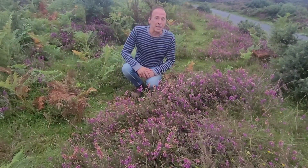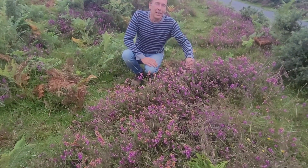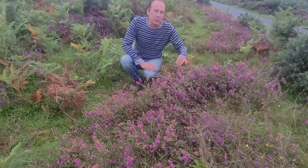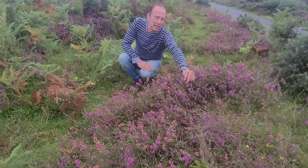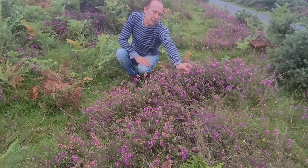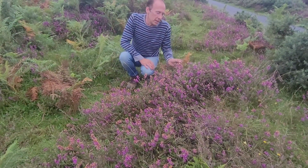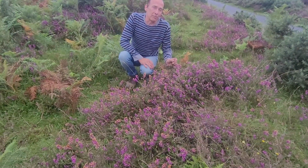Another advancing army, but this time of a small woody perennial shrub, is heather. There are two types of heather. There's Erica heather, which is this one, like a bell heather with little bell flowers. And then there's Calluna, which is this one, which isn't quite out yet.